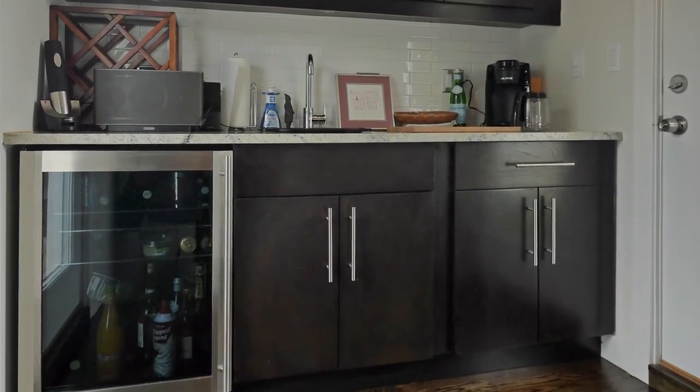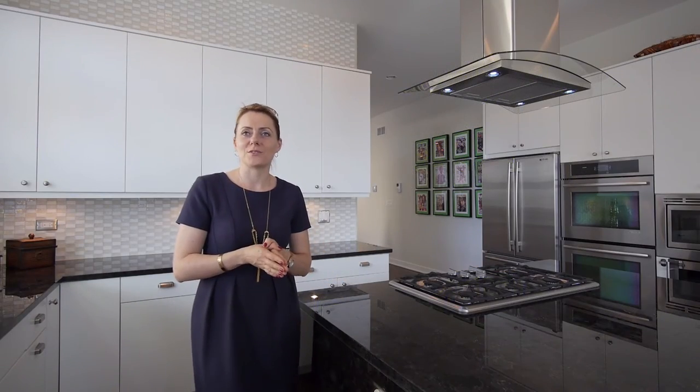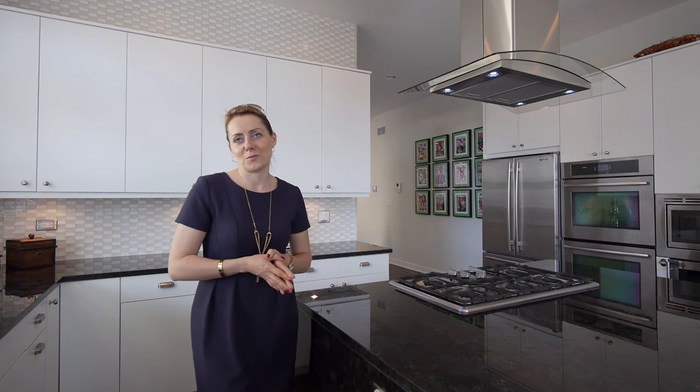On the top floor we have a wet bar and access to outdoor space. Please give us a call — we'd be more than happy to set up an appointment to take a look at this beautiful home.